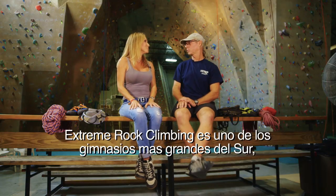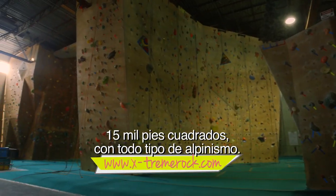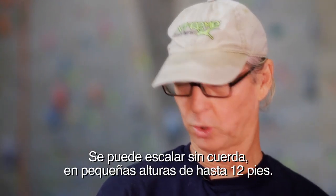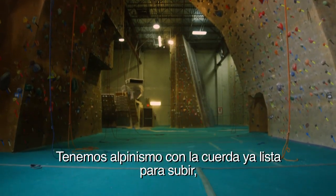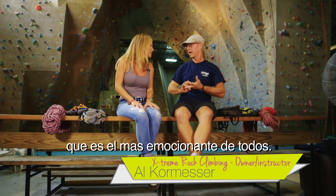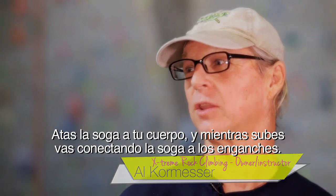Extreme rock climbing is one of the biggest gyms in the south. It's 15,000 square feet of climbing of all different types. We have bouldering — climbing shorter heights up to about 12 feet. We have top ropes, where the ropes are already set up for you. And we have lead climbing, which is the most exciting kind. You tie the rope to you and as you go up, you clip it through clips on the way to the top.